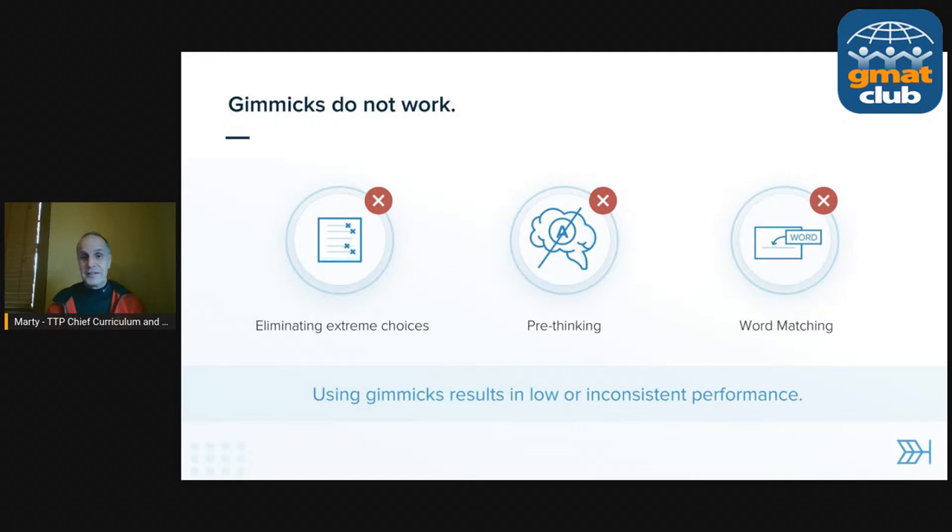The third kind of gimmick is word matching — anything where you're looking at a choice and checking whether its words appear in the passage. I was talking with someone yesterday; he said, 'None of this is mentioned in the passage, so I'm sure this is the incorrect choice.' Well, a lot of the time the correct answer is not going to look anything like the passage because they know you're going to be word matching. So they're purposely going to leave the words from the passage out of the correct answer. If you're word matching, there's a good chance you're going to miss the question. These gimmicks — anything simple like this — is what kills people's critical reasoning performance. If you're sometimes getting 75% correct and sometimes 30%, a lot of that is because you're trying word matching, pre-thinking, or eliminating extreme choices.